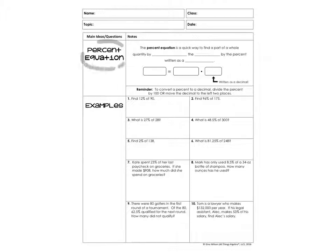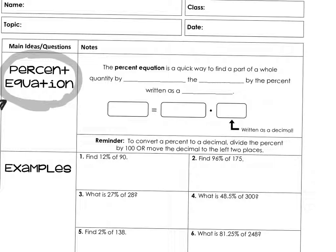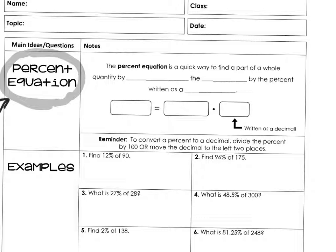In the last video, we talked about the percent proportion — is over of equals percent over 100. But we're actually going to talk about how this creates an equation, so you can find which one is your favorite. A percent equation is a quick way to set up parts and wholes by multiplying the whole by the percent, and the percent has to be written as a decimal.